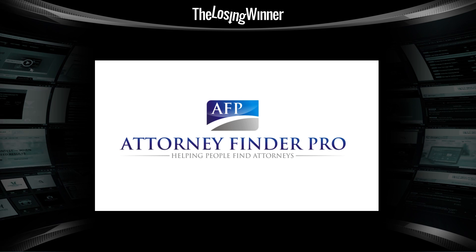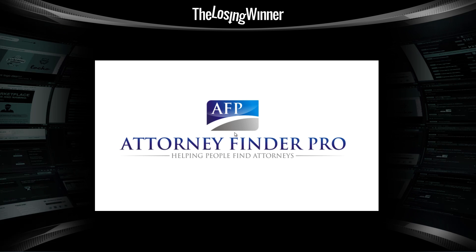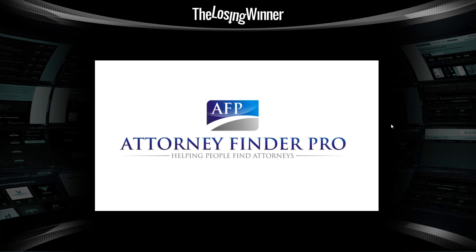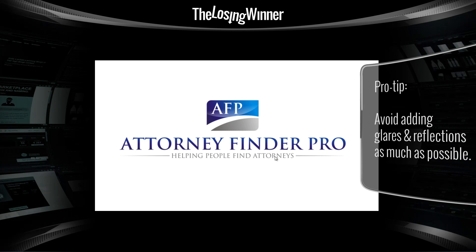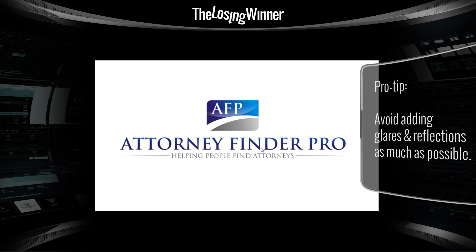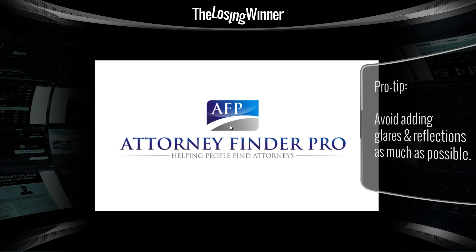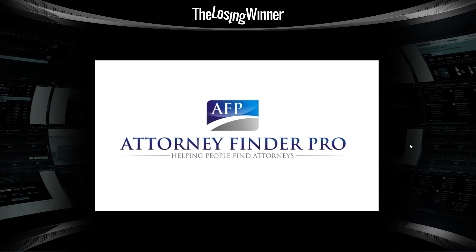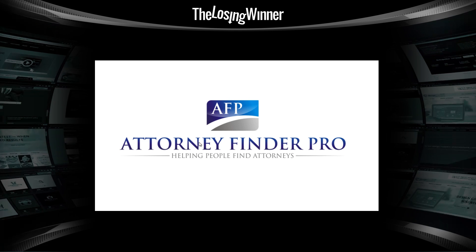For our first contest, we have this winning logo design for Attorney Finder Pro, and this designer won $299. When it comes to these logo design contests, one of the most overused fonts is Trajan or Trajan Pro, and a lot of these entries stuck with this — especially when it comes to fields like attorneys. Try to avoid that as much as possible when you're designing.